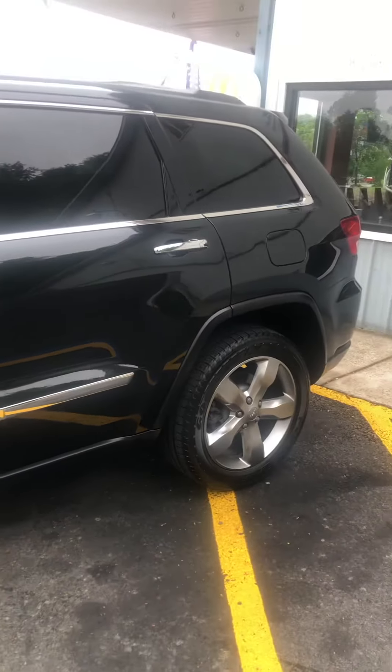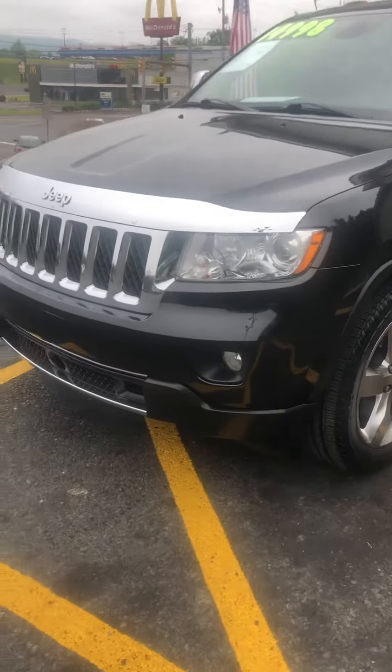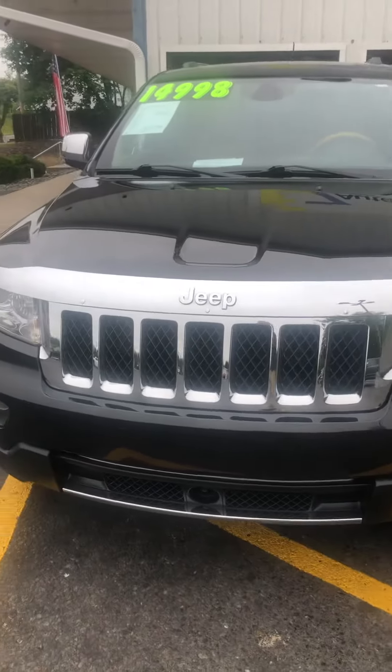Backup camera. Lane detection. Four new tires. And one good-looking vehicle.